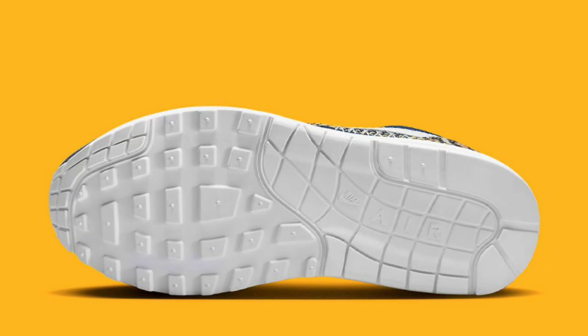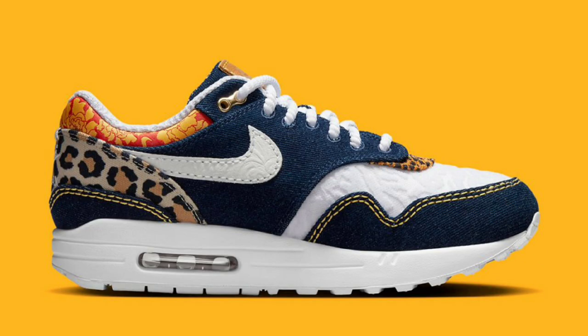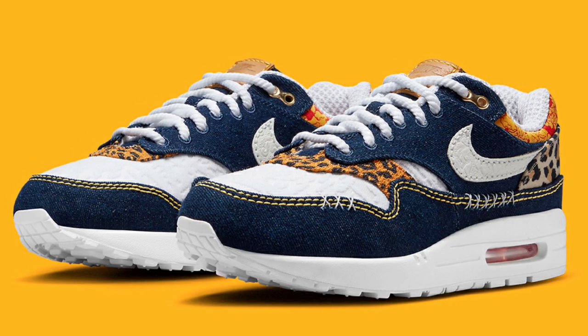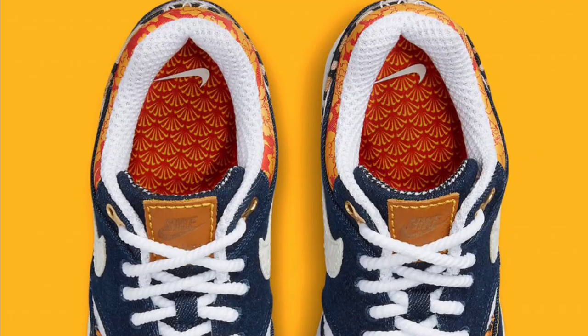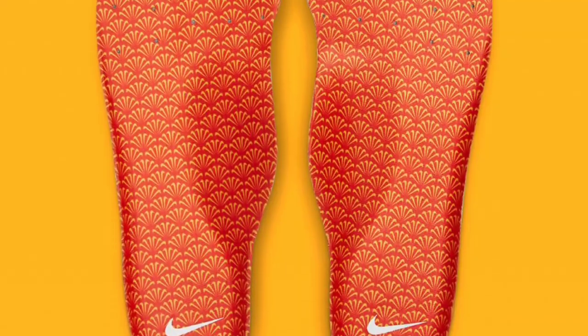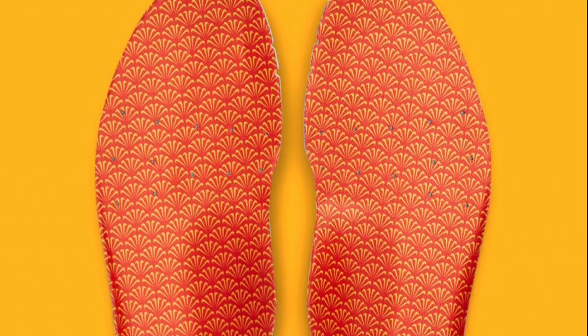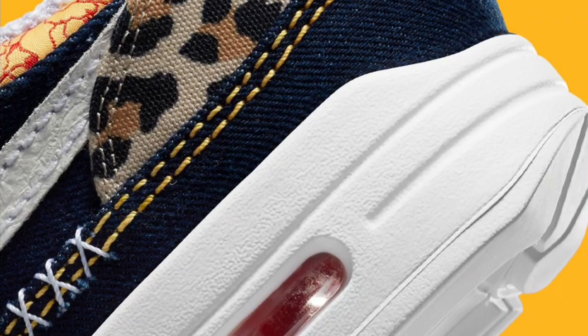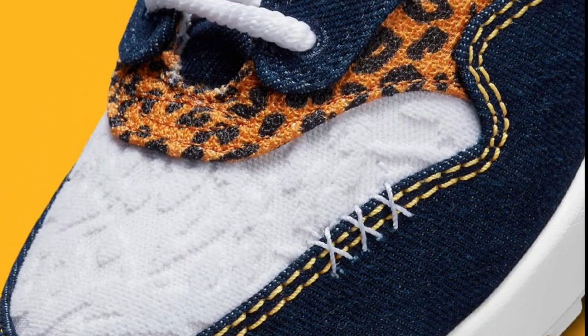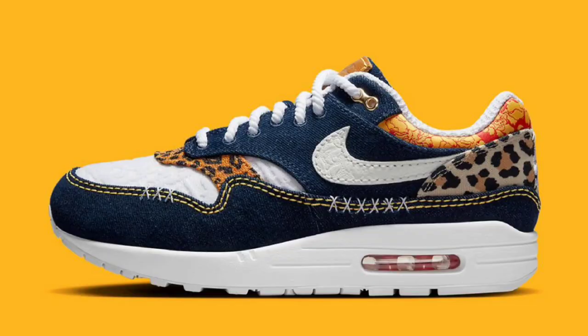Next up, we have a unique colorway of the Air Max 1 — the slate blue colorway — dropping later this year for a retail price of $150. Nike has big plans for the Air Max 1 in 2023 as this is the 35th anniversary of the shoe. This Air Max 1 has denim and leopard print all over with an animal print woven upper, special lacing, insoles, and comes with special packaging and extra laces. It's kind of hard to pass up. Once I get more details, I'll definitely let you know.